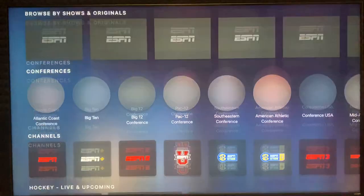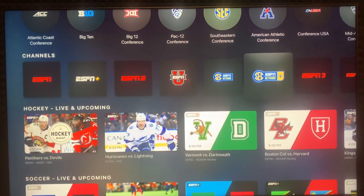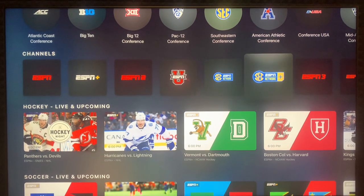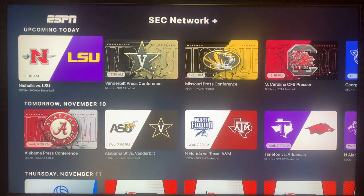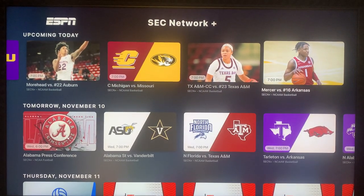Just scroll down to Channels, and then go to SEC Network Plus — not SEC Network, but SEC Network Plus. Select that and then you're gonna scroll all the way over, and there it is: Mercer versus Arkansas.